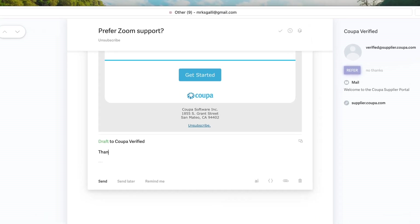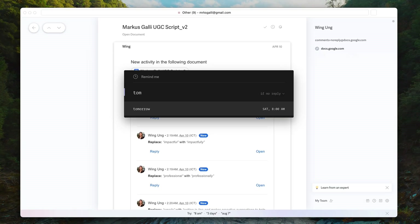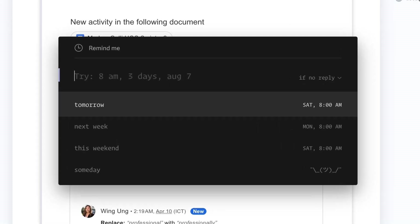New emails are always approached with the question: do I need to do this today, in the future, or am I done with it? Depending on that, you reply right away, set a reminder when to get back to it, or mark an email as done and it gets archived. Reminders are super useful — they can be used to snooze emails or to check in if you haven't heard back from someone.